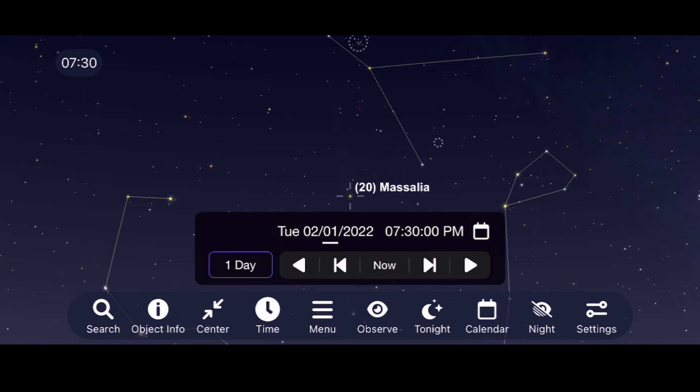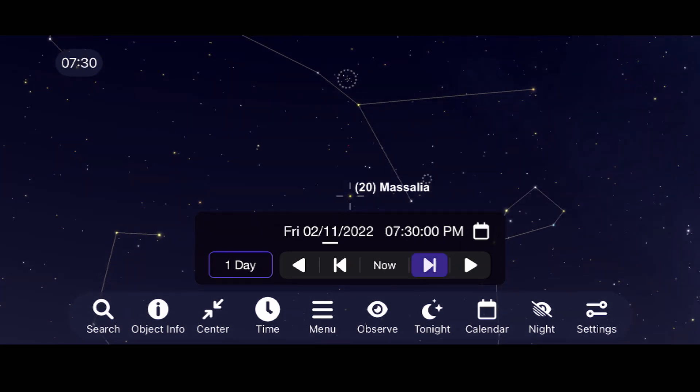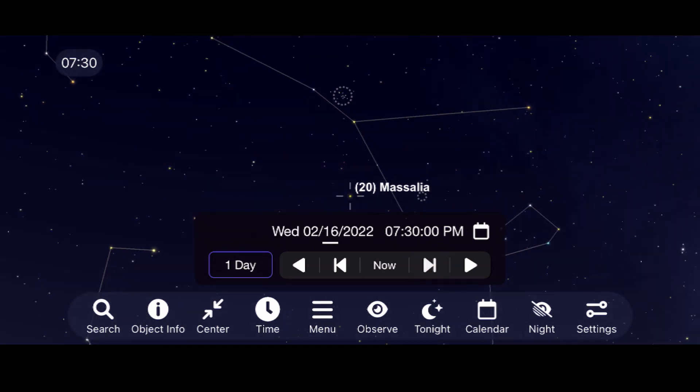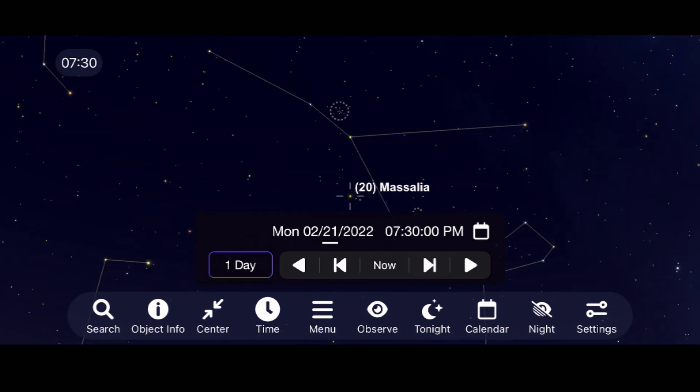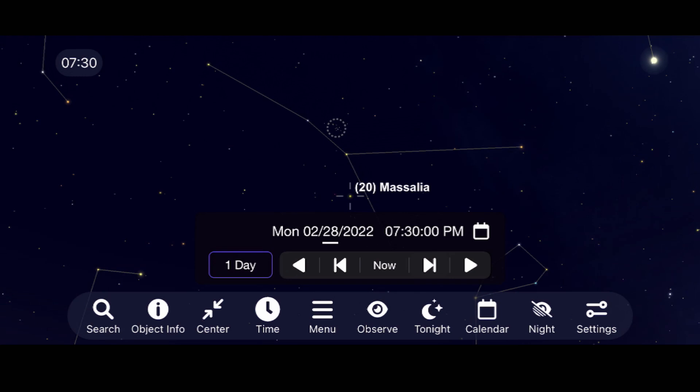Let's move over to the eastern sky and look for asteroid 20 Massalia, which will make its closest approach to Earth on February 5th as it travels through the constellation Cancer. This is going to be a tough one to catch, but larger scopes and darker skies will reveal a dim point of light that will move quite a bit from night to night compared to the background stars of deep space.